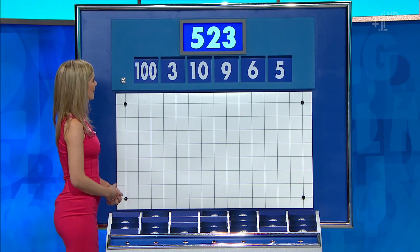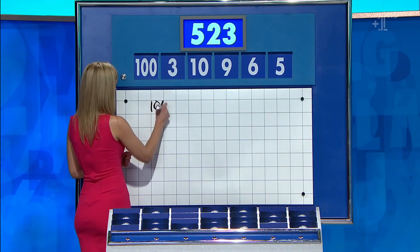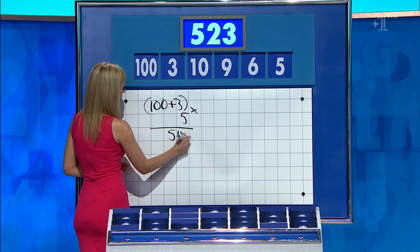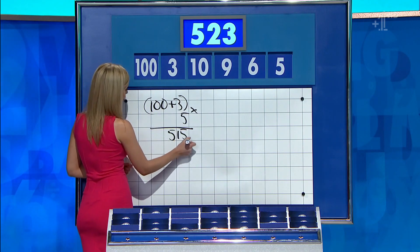And the target: 523. 103 times the five: 515. Plus the nine. Yeah. Five, two, four, one, five. Well done.